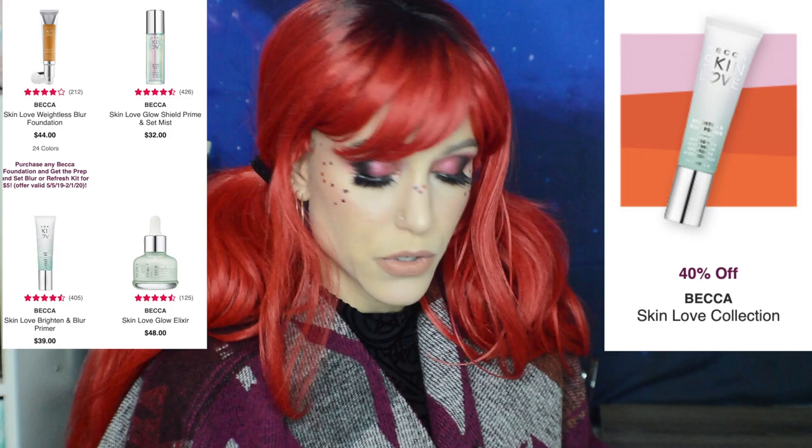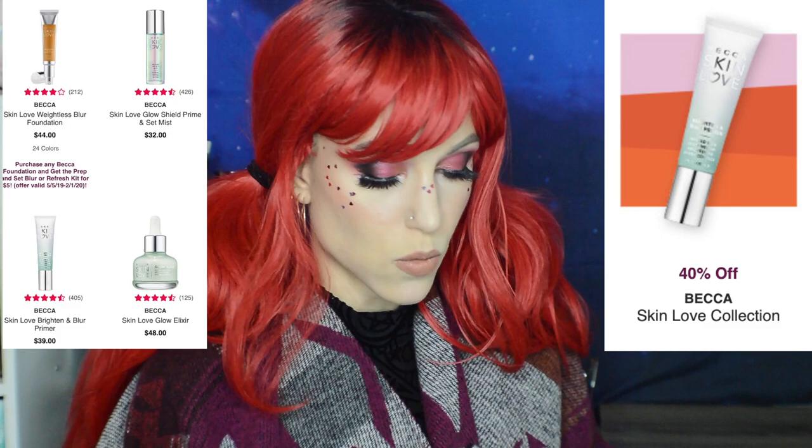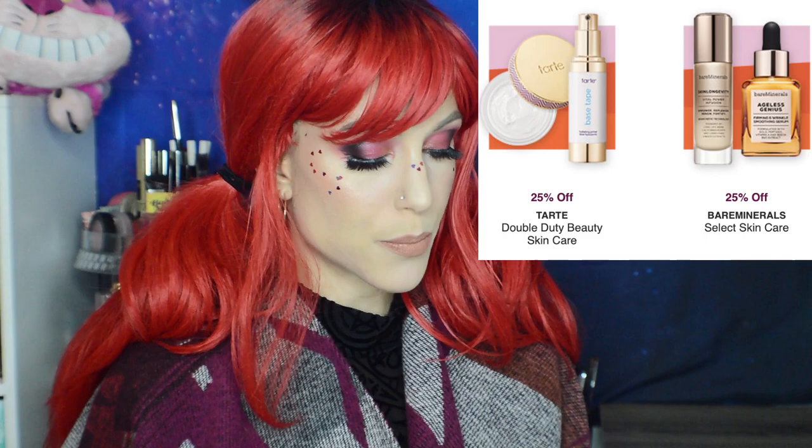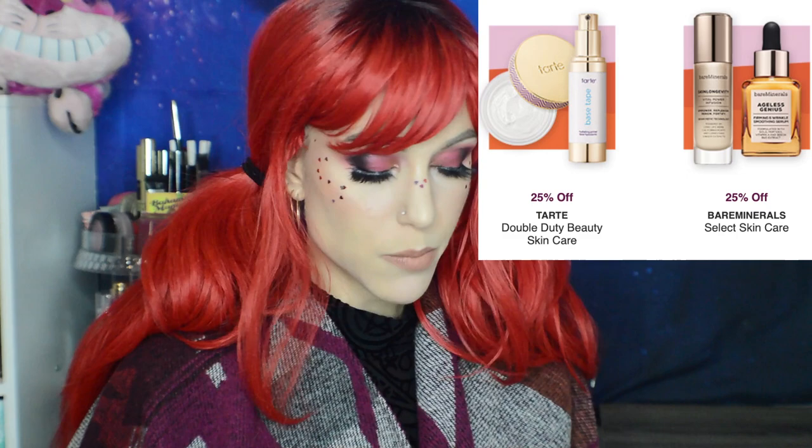Running through the remaining hot buy categories: 25% off Tarte Double Duty Beauty Skincare — better for repurchasing products you already love than trying new ones. 25% off Bare Minerals Select Skincare — a lot in this category. 30% off Mamonde — I tried it; it's based around flowers in skincare and didn't work for me except for the rose toner, which I actually really like. 30% off Perricone MD Essential FX Collection. 30% off Pure Skincare. 30% off Exuviance Select Items.